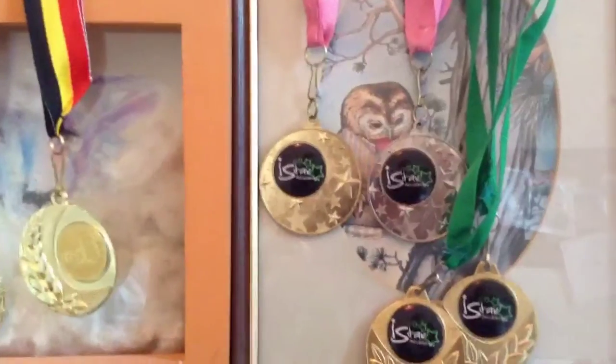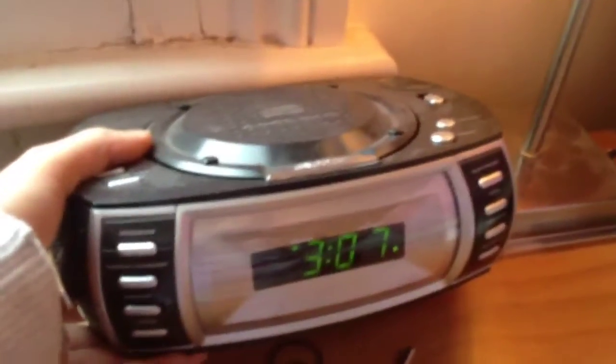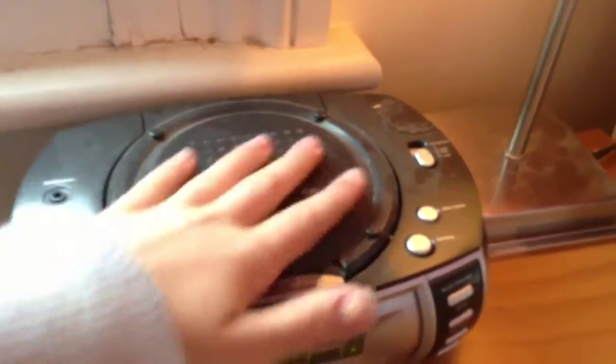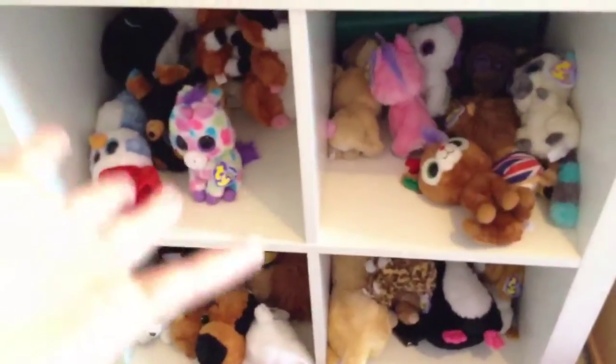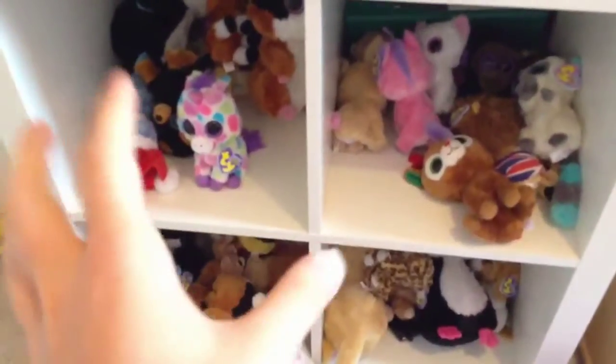Up here on my mantelpiece I have all my medals and my bouquet of flowers. This is my bedside table with a CD player and a light that goes all kinds of colors. And above my den is my bed. The last thing is my Beanie Boos, of course — right here in their little slots.